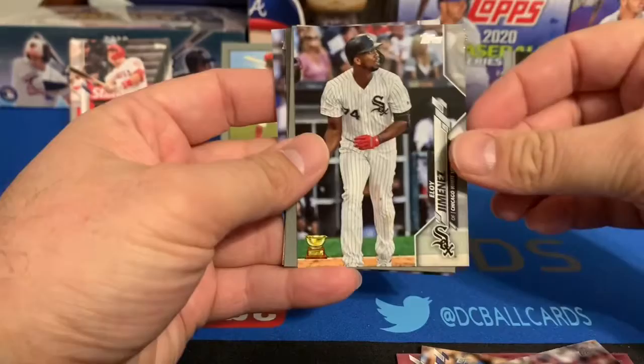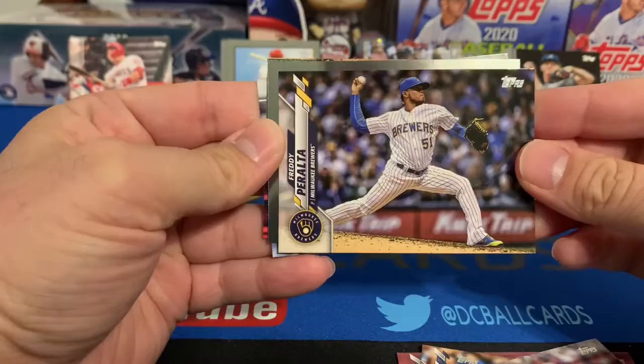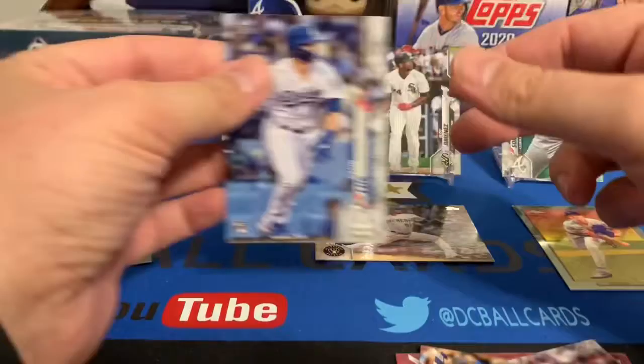Let's recap the second box. We got Mike Trout, we got Eloy, we got Aquino again. Here's the prize right there probably — a Freddie Peralta numbered SP to 300. Walker Buehler Turkey Red, Cavan Biggio future stars, and Gavin Lux rookie card.